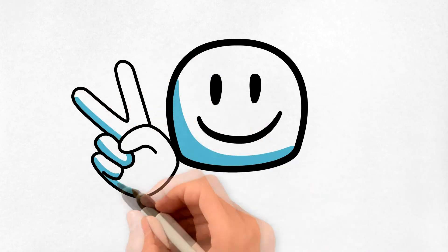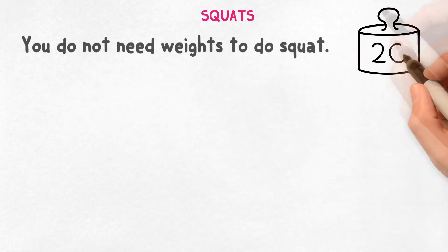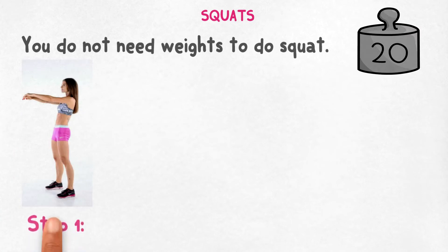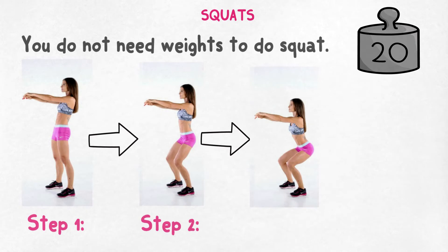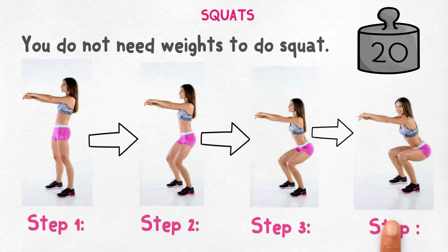Number one: squats. You do not need weights to do squats, and these can be done anywhere, even at home. Stand straight with legs shoulder-width apart and lower your buttocks down to the ground until the thighs are parallel to the ground. Balance the position for five seconds before standing up. When getting up, do not straighten the legs suddenly — the knees should be slightly bent.